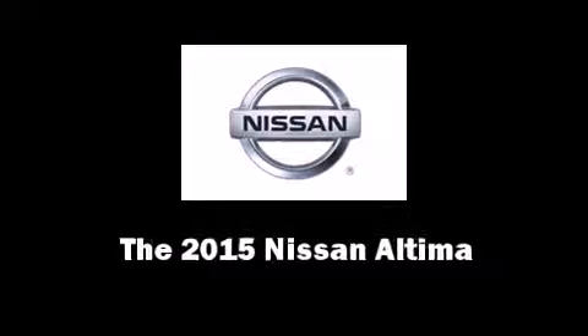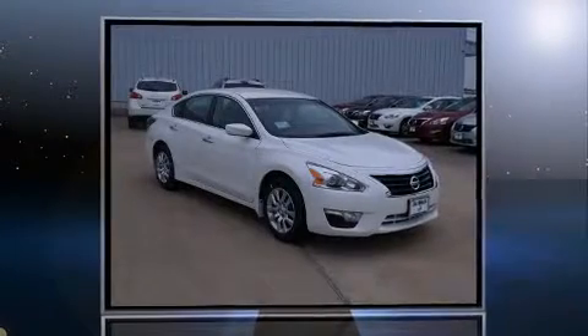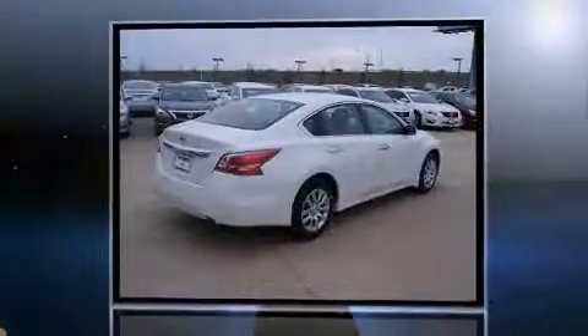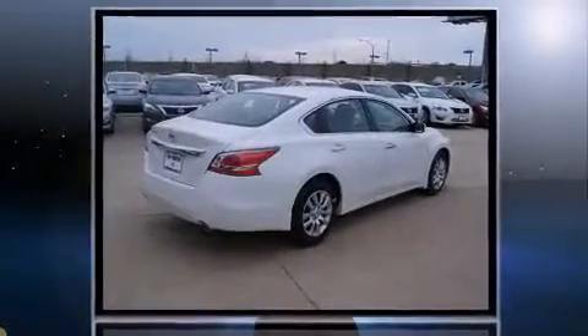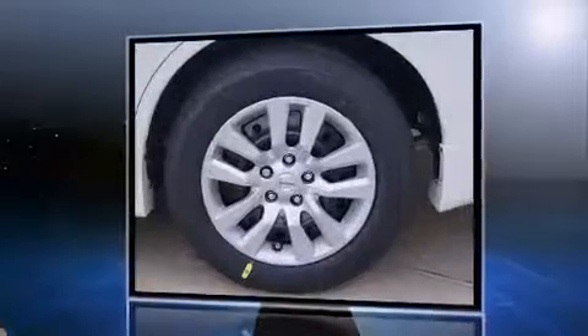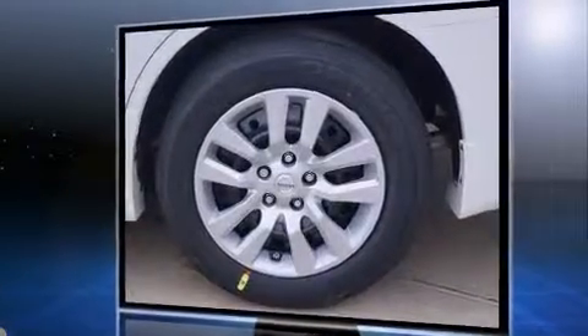The 2015 Nissan Altima. This four-door, five-passenger sedan is ready to drive off the showroom floor. Under the hood, you'll find a four-cylinder engine with more than 170 horsepower. And for added security, dynamic stability control supplements the drivetrain.